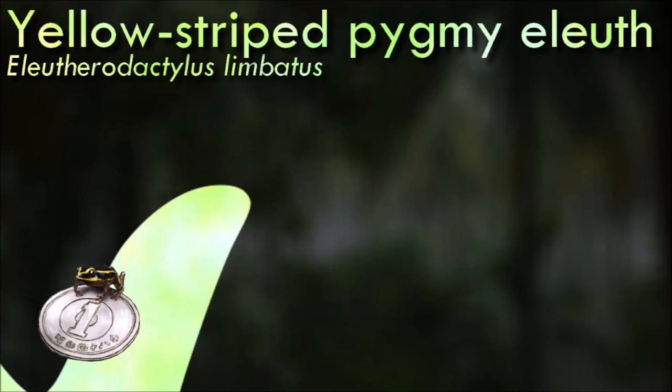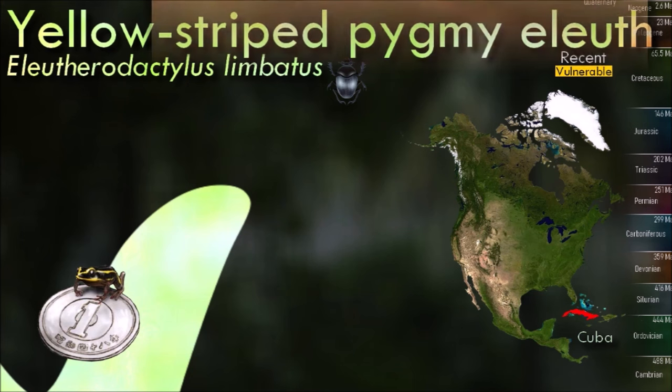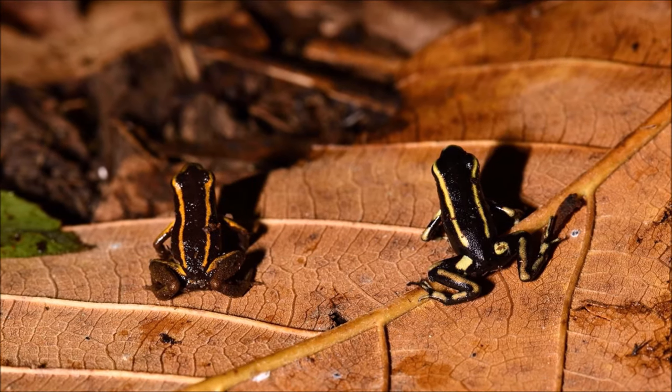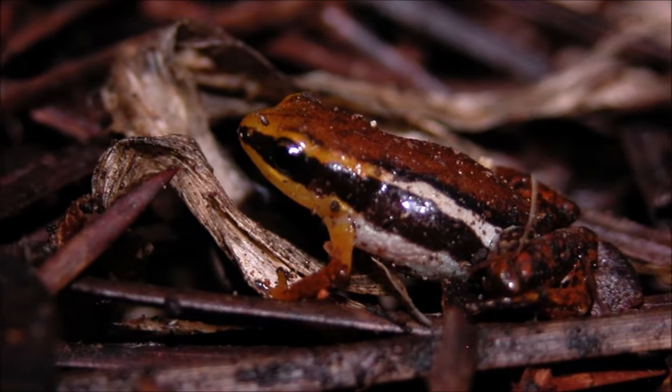The yellow-striped pygmy eleutherodactylus is relatively brightly marked in orange-yellow and is among the smallest frogs in the world, up to 1.20 centimeters in snout-to-vent length, with males marginally smaller than females. It is part of a closely related Cuban group that contains five additional described species and at least one undescribed species, most of which are of tiny size, relatively brightly colored, and possibly aposematic.